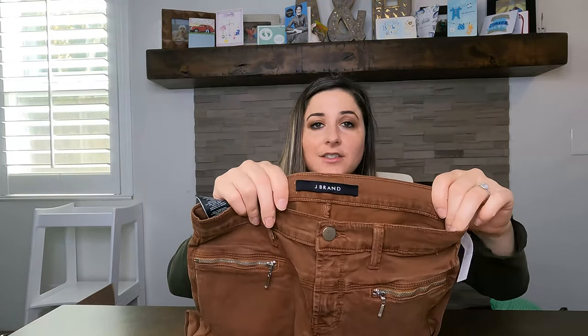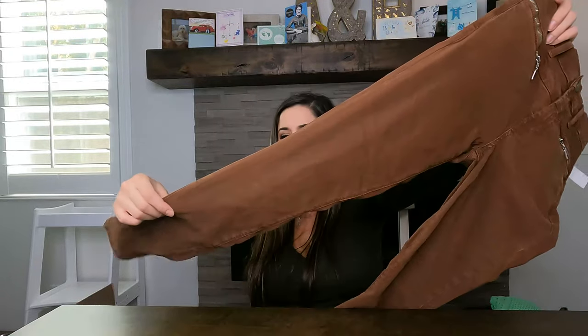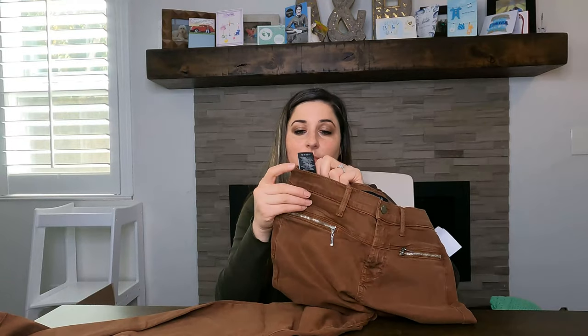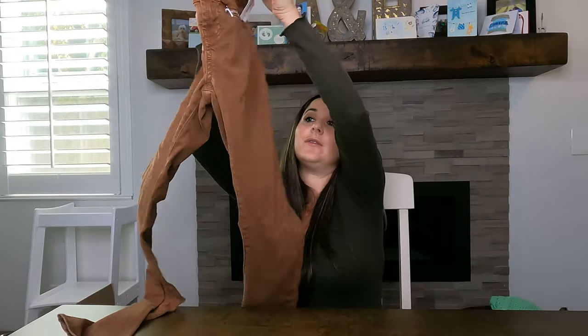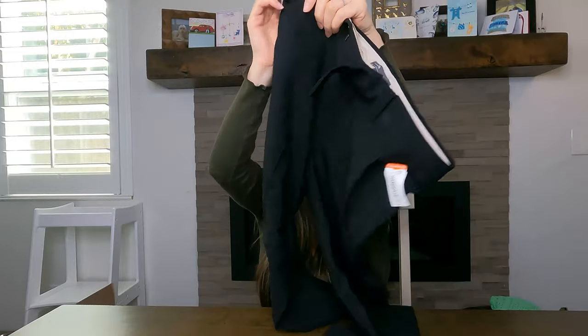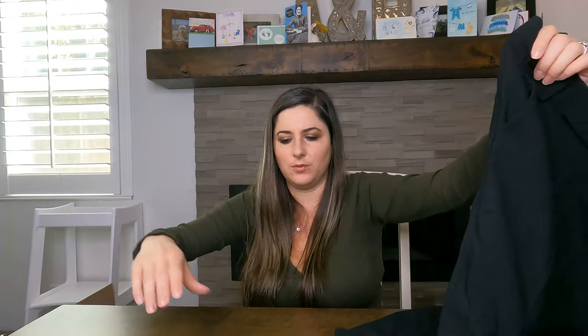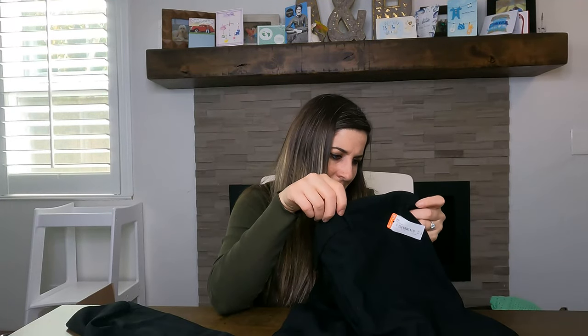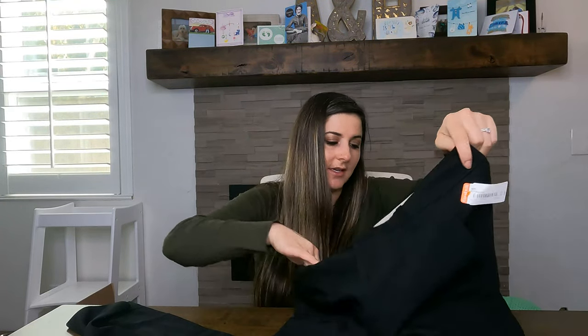Next is J Brand — I don't pick up a lot of J Brand. This was $8.99. I thought these were really cool: super soft skinny jeans with a nice zipper detail on the pockets. I think I can sell it. Moving on, this was all $650 — so much stuff for $650. Next is another pair of Vince: black straight-leg career/work pants, almost cropped-looking. They're a wool blend, so for $8.99 I'll be able to flip those.